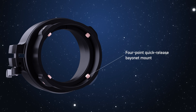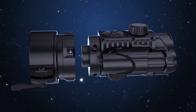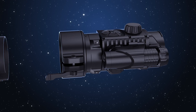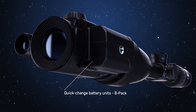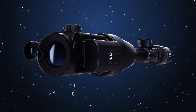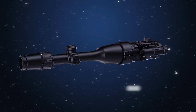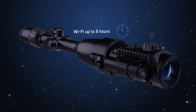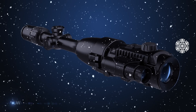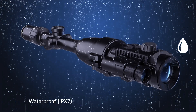4-point quick bayonet mount with automatic clamp. Quick change battery unit BPAC. Compact. Lightweight. Up to 8 hours of continuous operation in Wi-Fi mode. Flawless performance at extremely low temperatures. Waterproof IPX7.